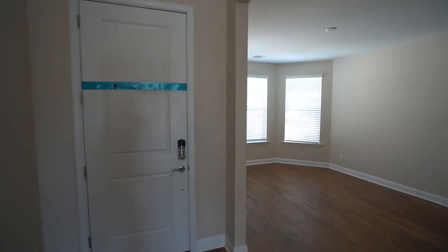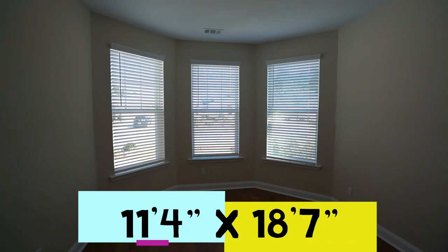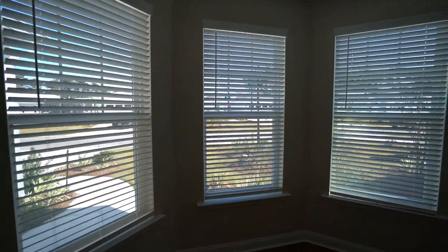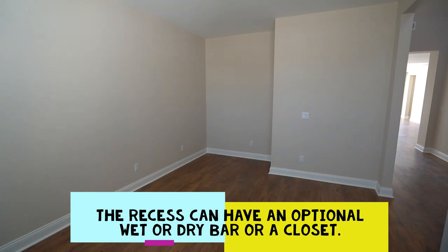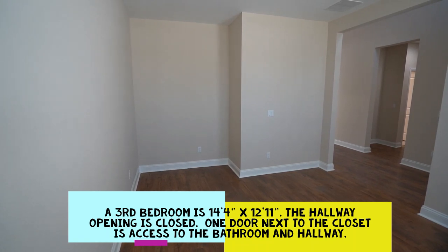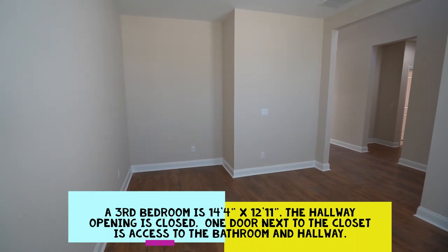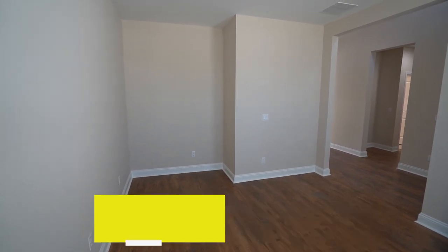Just off the entrance hallway is the den, measuring 11 feet 4 inches by 18 feet 7 inches, with a beautiful bayed trio of windows. One option is a wet or dry bar in the setback recess. Another option is to convert this into a third bedroom, with that recess becoming a closet and a bathroom entrance added — the half bathroom would be converted into the third full bathroom.